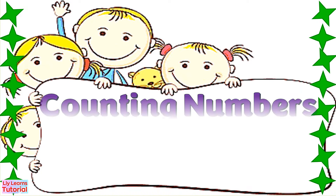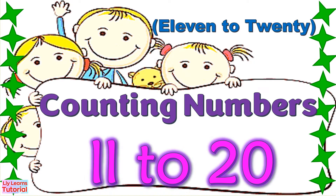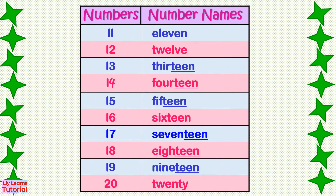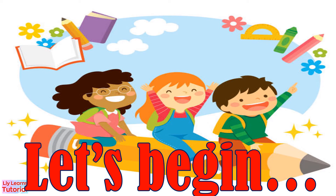Let's count from 11 to 20 and spell their number names. Let's begin!